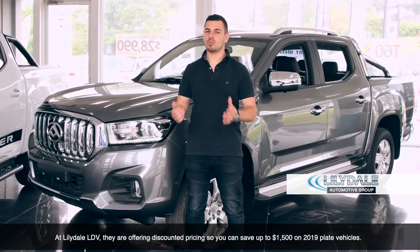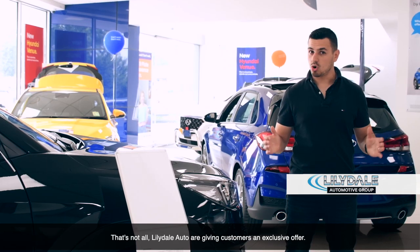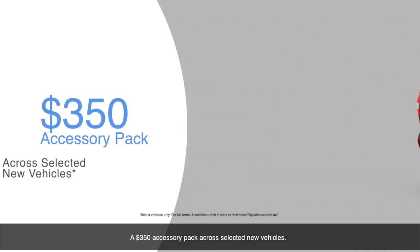At Lillydale LDV, they're offering discounted pricing so you can save up to $1,500 on 2019 plated vehicles. That's not all — Lillydale Auto are giving customers an exclusive offer: a $350 accessory pack across selected new vehicles.